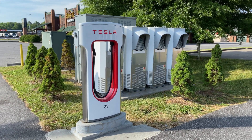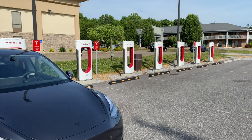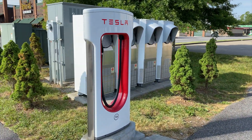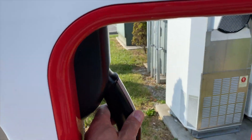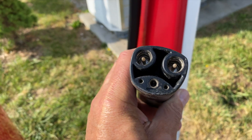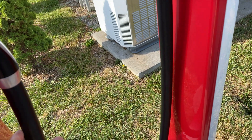I'm at the Katawa, Kentucky supercharger. This happens to be an eight-stall, which means there are four double-stand charger housings like this one here. This one plugs directly into the car — it's got basic connections for high current, a couple of communication leads, and a ground there in the lower center of the picture.